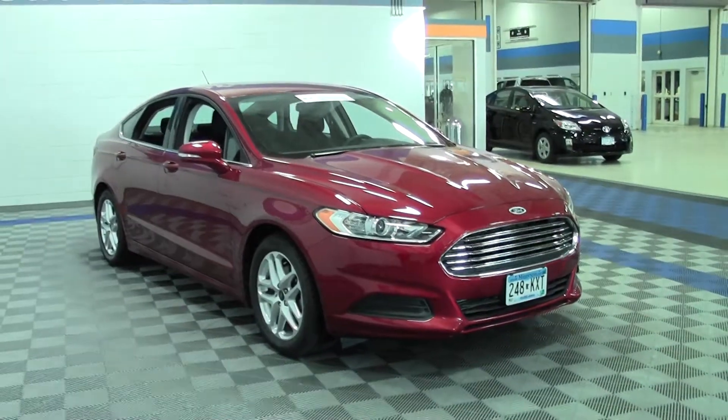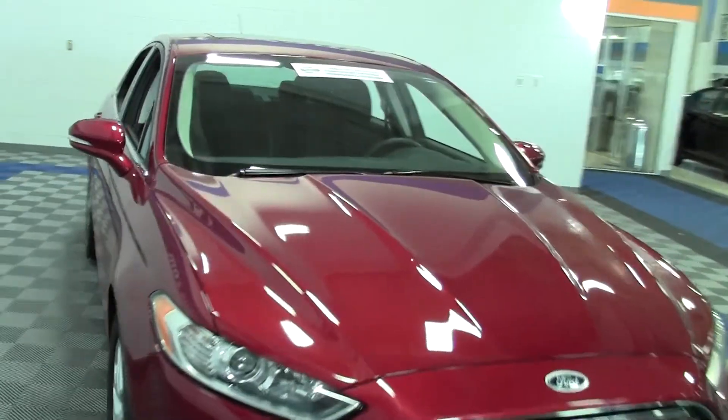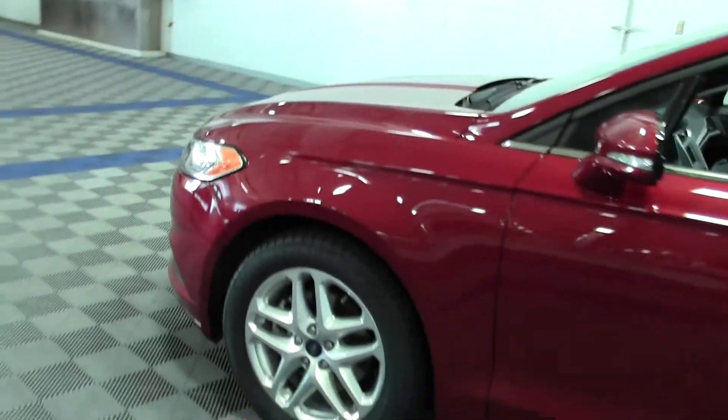If I was going to get a Ford, I'd get a Fusion — I'd get one just like this. Ruby red paint job, just attention grabbing. You can tell it's just expertly crafted inside and out.